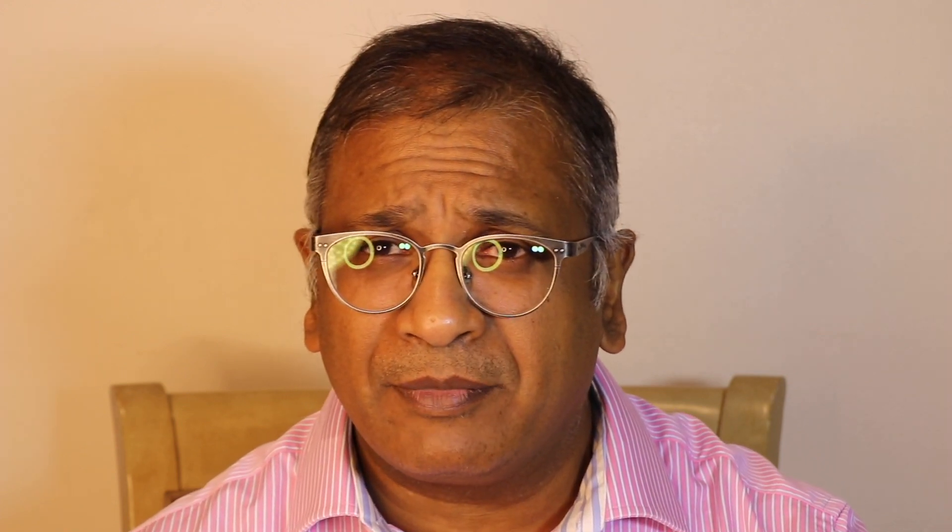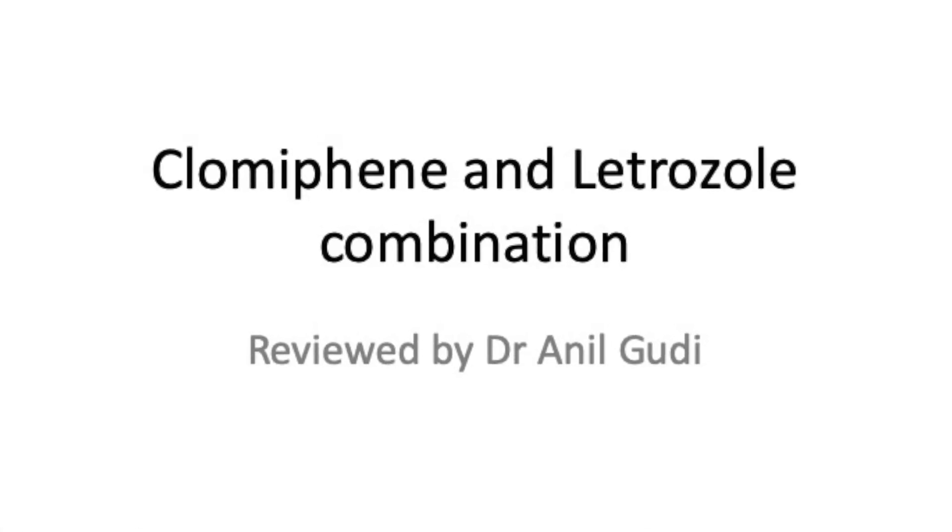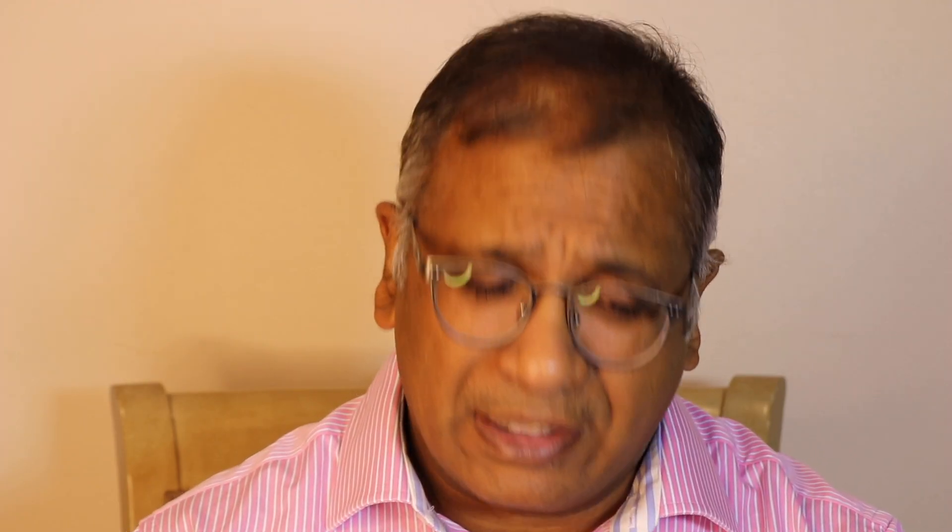Today I'm reviewing a paper which has been very challenging and quite novel. It has been used before, and what I'm talking about is combining clomiphene and letrozole. This paper looked at what happened if we combine these two drugs.